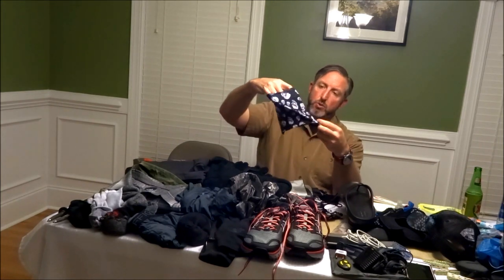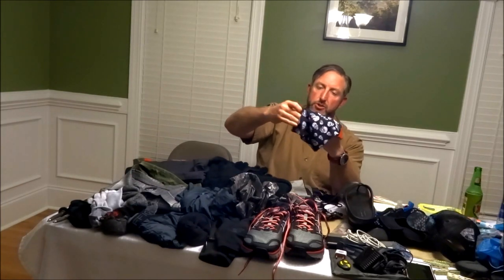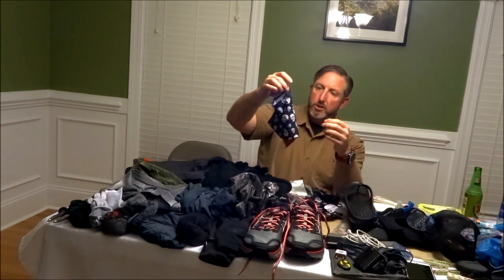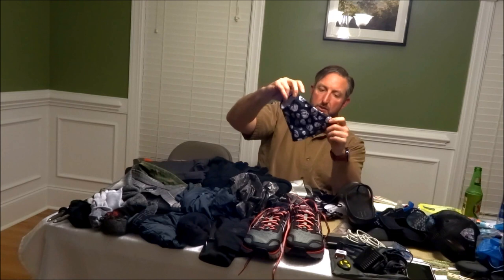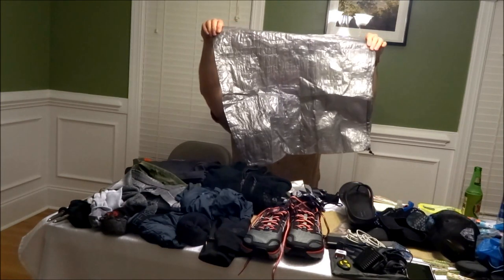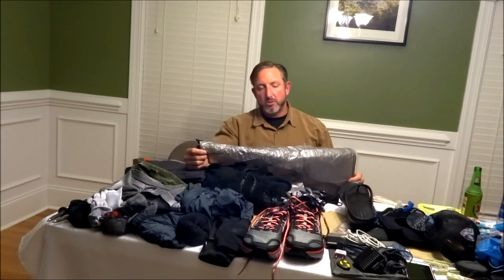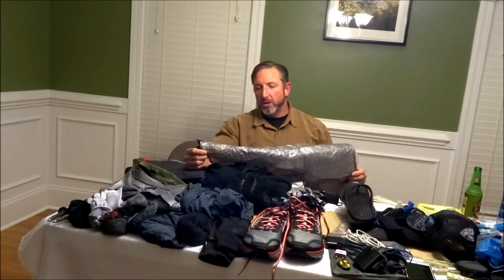These are my Dirty Girl gaiters — if you do any hiking or trail running and you don't have Dirty Girls, you're doing it wrong. They keep all that nastiness out of your shoes, weigh next to nothing, and look awesome — about 400 different styles available. My rain gear includes a Z-Packs rain skirt made out of Cuben fiber — completely waterproof. Margo and I just tested it out yesterday during Hurricane Irma.